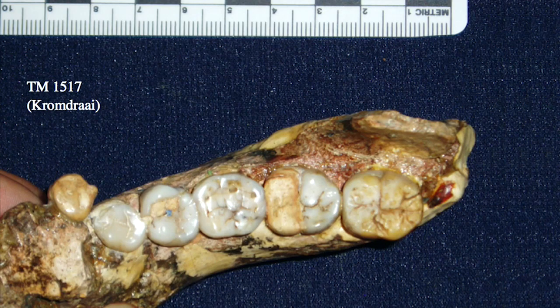Australopithecus robustus is the first named lineage we have for these robust australopithecines. The robustity refers to the size of the masticatory apparatus — the fact that these specimens have even larger teeth than Australopithecus africanus, even larger chewing muscles, even larger structures associated with mastication. The earliest specimen assigned to Australopithecus robustus is jaw TM1517 from Kromdraai, just a short distance from Sterkfontein and Swartkrons. It has nice elongated molars, expanding in length from M1 to M3, and also quite broad. Note that the P4 is almost as large as the first molar — again, evidence of these molarized premolars, one of the trademark characteristics of these robust australopithecines.